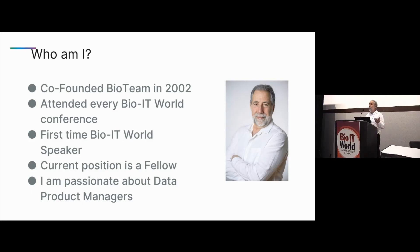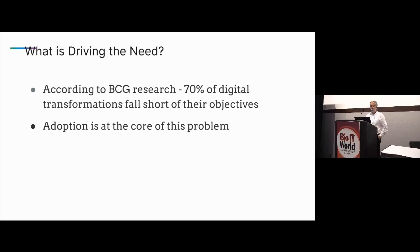I'm passionate — I was a former product manager myself, so I really relate to this role of the product manager shepherding the value through the chain. According to the Boston Consulting Group, 70 percent of digital transformation efforts fall short of their objectives. Five years ago I could replace 'digital transformation' with 'data lakes,' and five years before that it was large IT enterprise implementations failing — all of these things failing because of adoption.